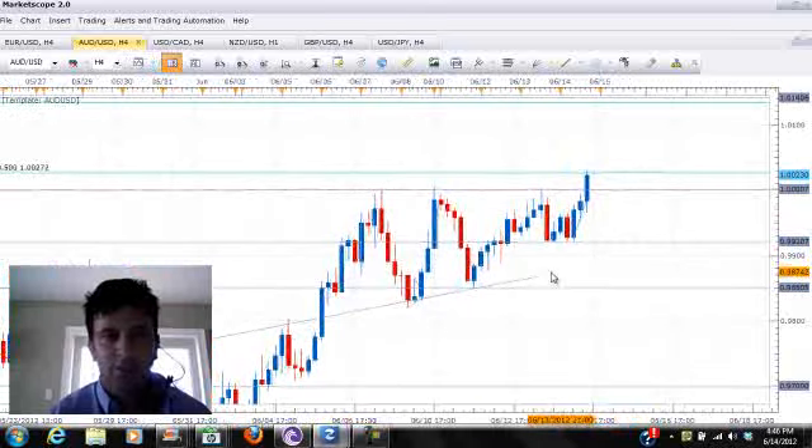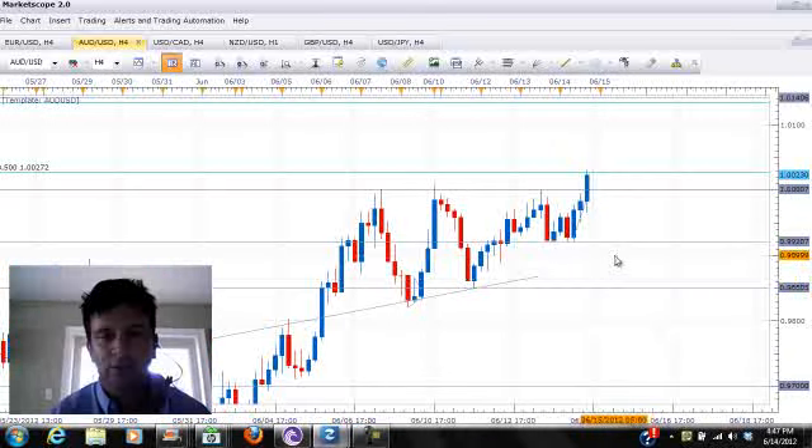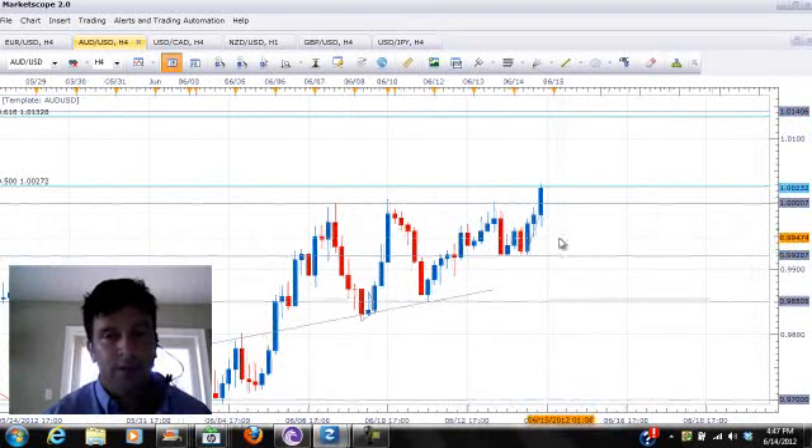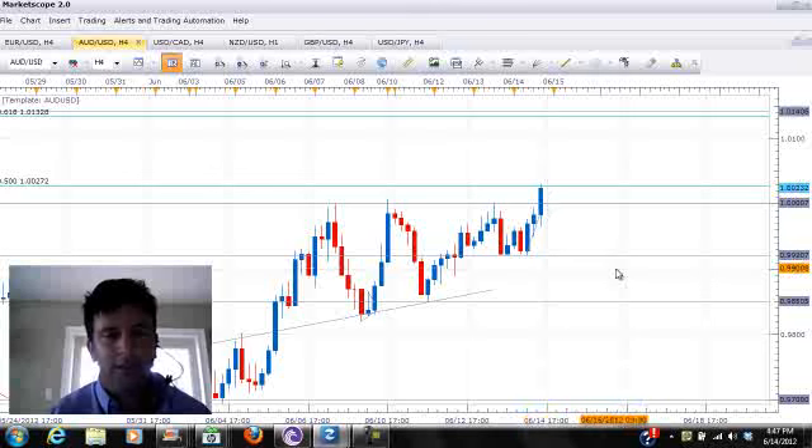The next pair we're going to take a look at is the Aussie USD. The Aussie USD is in the same boat — it's been range-bound trading over the last few days. We had a pretty strong floor at 99.20 and resistance was pretty firm in the parity zone. But now the pair has moved up to actually briefly touch above the top of the resistance zone at parity, up to 1.0027, which is the 50-fib from the May lows. If we can break above this 50-fib level, we can see a move all the way up to around the 1.0140 area, which is a strong price support level and the 0.618 fib level.